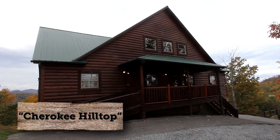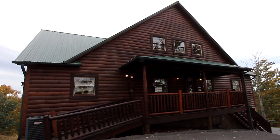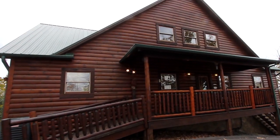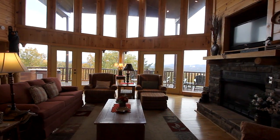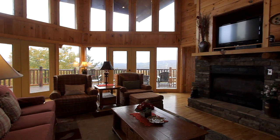This is a three-bedroom cabin with three-and-a-half baths on three levels. Cherokee Hilltop in Pine Mountain Development will sleep 11 very comfortably. The living room provides a wall of glass from floor to ceiling for tremendous views.